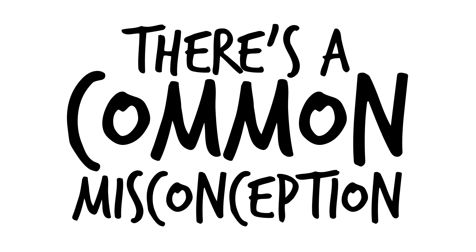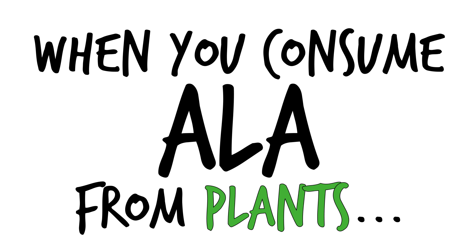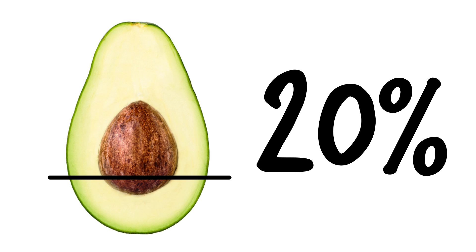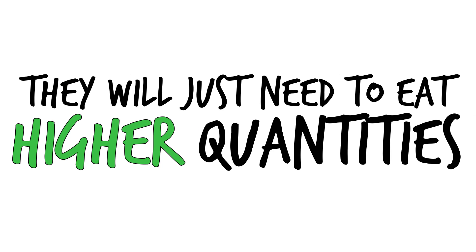There's a common misconception that you have to eat fish or fish oil to get EPA or DHA. Actually, when you consume ALA from plant sources, your body will convert around 5 to 20% of it to EPA and DHA. So pure plant eaters can get plenty of omega-3s, they will just need to eat sources in much higher quantities to get these benefits.